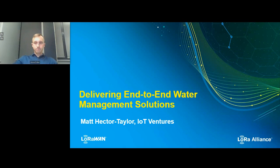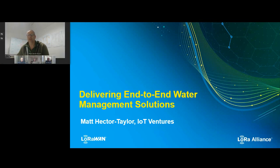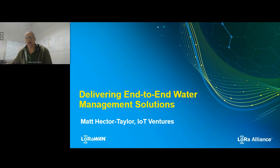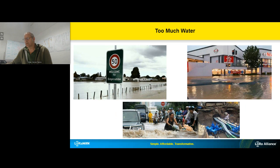My name is Matt Hector Taylor. I'm from an organisation called IoT Ventures. We design and build end-to-end LoRaWAN solutions, and if we can, we turn those into businesses. We're a New Zealand-based company and are also deploying our solutions in Australia, South Pacific, starting to move into Africa, and also engaging in the UK, Europe, and North America.